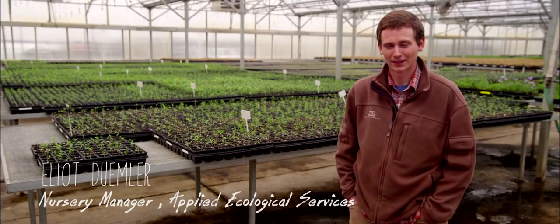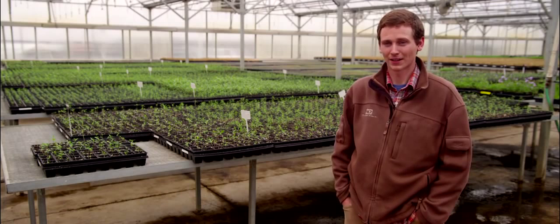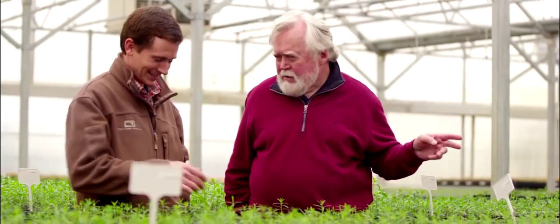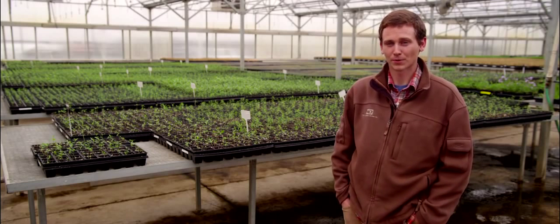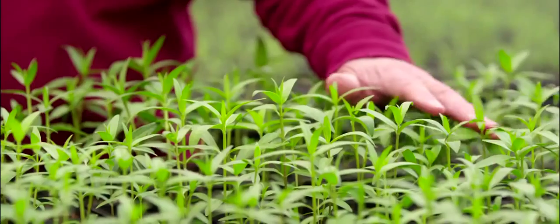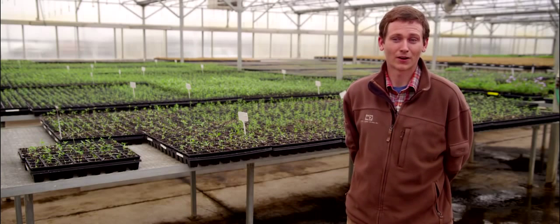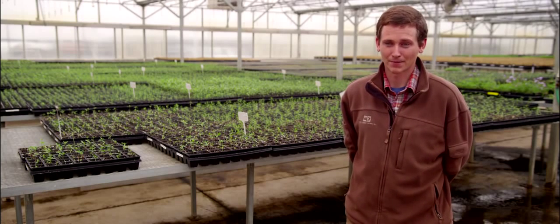My name is Elliot Demler. We are here at Taylor Creek Restoration Nurseries, a division of Applied Ecological Services. This is our nursery where we grow all of the milkweeds for Monarch Watch. Monarch Watch initially approached us wanting to grow a few thousand plants to help support the monarch population. We started off with about 5,000, and this year we're at 50-plus thousand milkweeds for Monarch Watch. Applied Ecological Services is ecstatic to be involved with the great work they're doing to help conserve and protect the monarch butterfly.